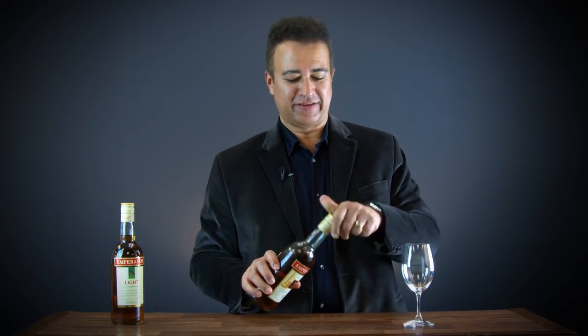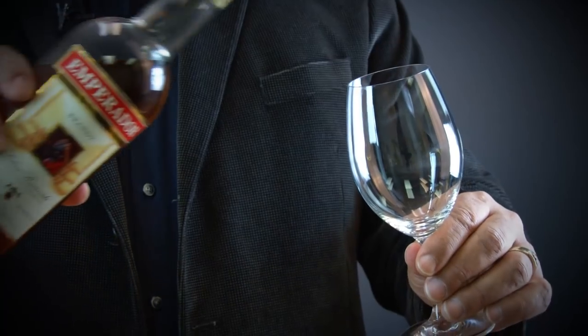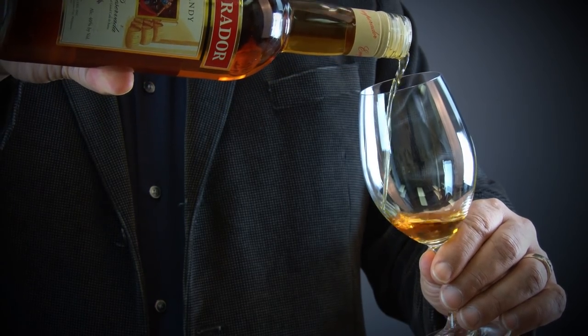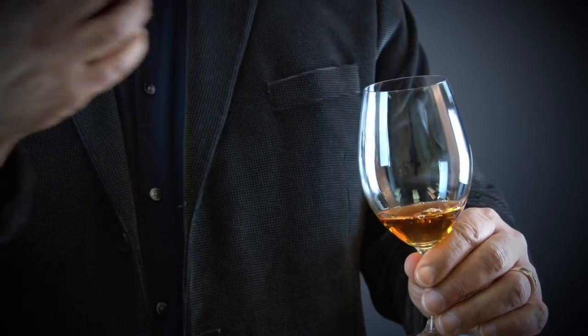These are very interesting brandies in that they are made with Spanish brandies that have been aged in a Solera system for many years. What's unique about the Solera system is that it's a pyramid-shaped arrangement of barrels that has very old brandies in it, and they take the oldest brandies from the very bottom of the Solera. So you have a nice mixture of old and young brandies.